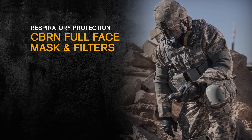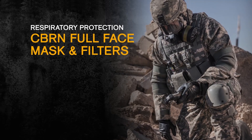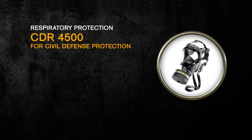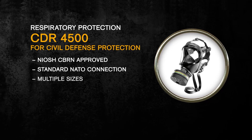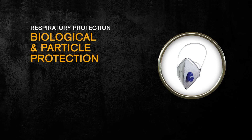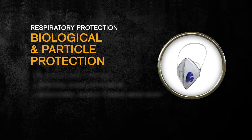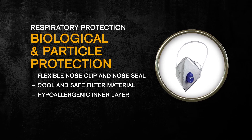At Drager, we design our face masks to be comfortable to wear because we understand if a mask is not worn, it cannot protect. That's why Drager breathing protection is some of the most comfortable, form-fitting equipment on the market. Our CDR 4500 is designed for civil defense protection. This mask offers proven protection from harmful gases and particles in the ambient air. It's NIOSH CBRN approved, has a standard NATO canister connection, is available in multiple sizes, provides a large clear field of view, and offers good voice communication. Drager also offers proven biological and particulate protection masks that feature a flexible head harness, an optional exhalation valve, a formed mask body that's stable and ergonomic, flexible and comfortable nose clip and nose seal, cool and safe filter material, and a hypoallergenic inner layer.